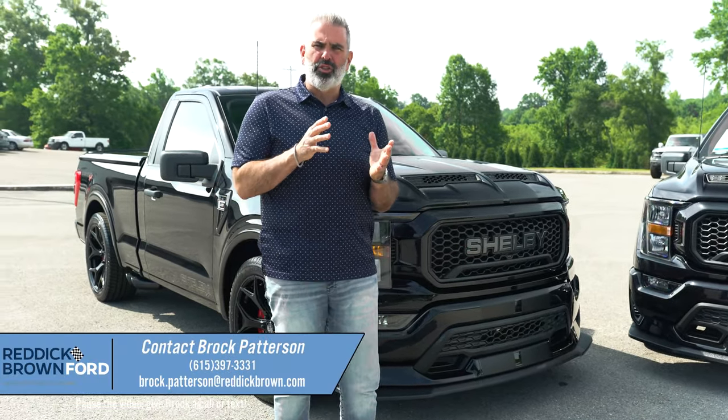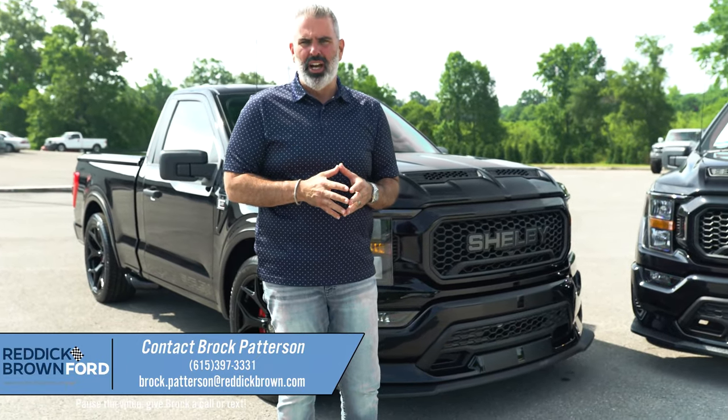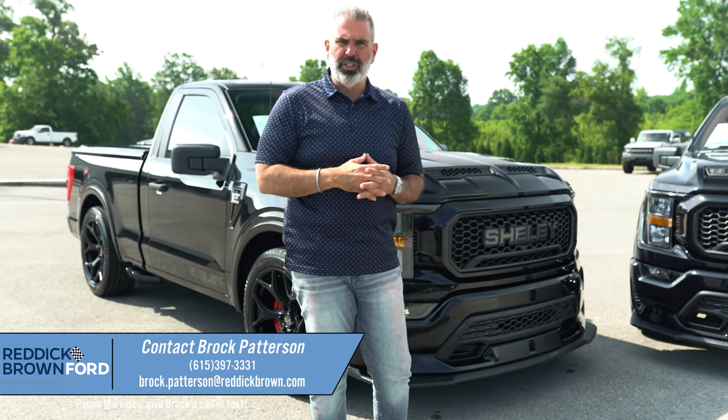Signature front end. This is a 301A equipment package. This is an XLT chassis on the regular cab. It's our highest trim level, hard loaded optioned out truck.